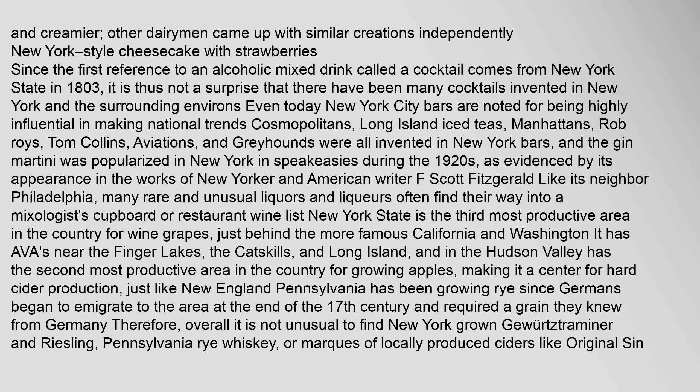Many rare and unusual liquors and liqueurs often find their way into a mixologist's cupboard or restaurant wine list. New York State is the third most productive area in the country for wine grapes, just behind California and Washington. It has AVAs near the Finger Lakes, the Catskills, and Long Island, and the Hudson Valley has the second most productive area in the country for growing apples, making it a center for hard cider production. Pennsylvania has been growing rye since Germans began to emigrate to the area at the end of the 17th century. Overall, it is not unusual to find New York-grown Gewürztraminer and Riesling, Pennsylvania rye whiskey, or locally produced ciders like Original Sin on the same menu.